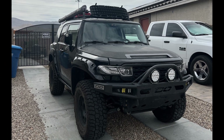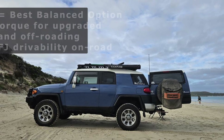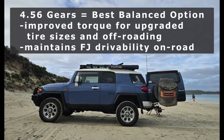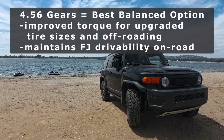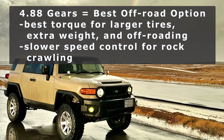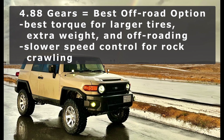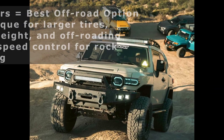Everyone will have an opinion based on their own personal experiences, and that's great. But in general, 4.56 gears are the more balanced option if you drive the FJ both on and off-road, especially at highway speeds, while the 4.88s are going to do better for larger tires and more weight, especially if you do more off-roading or towing and increased torque is necessary.